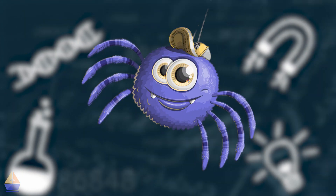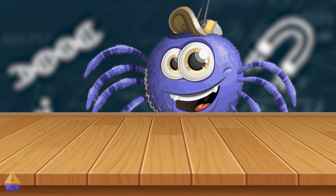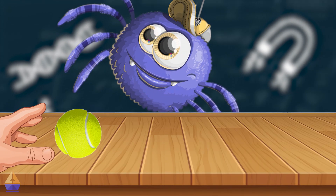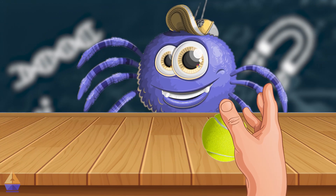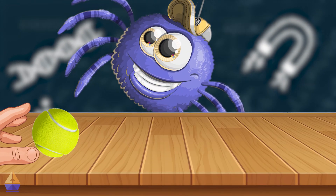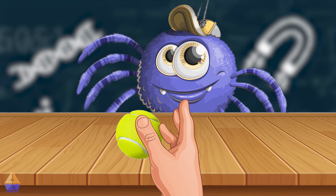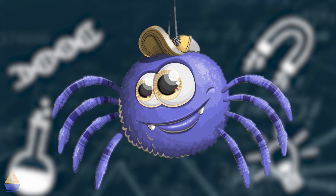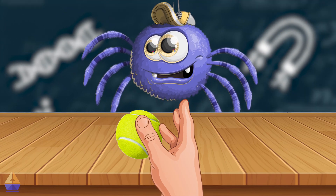Are you ready? Let's go. First, let's roll the ball. Find a flat surface where your ball can roll. Gently roll your ball across the surface and watch it roll for a moment. Now, let's stop it with our hand. Roll the ball again, and after one second, use your hand to stop the ball. What happened? Your hand stopped the ball. You used a pushing force to stop the moving ball.